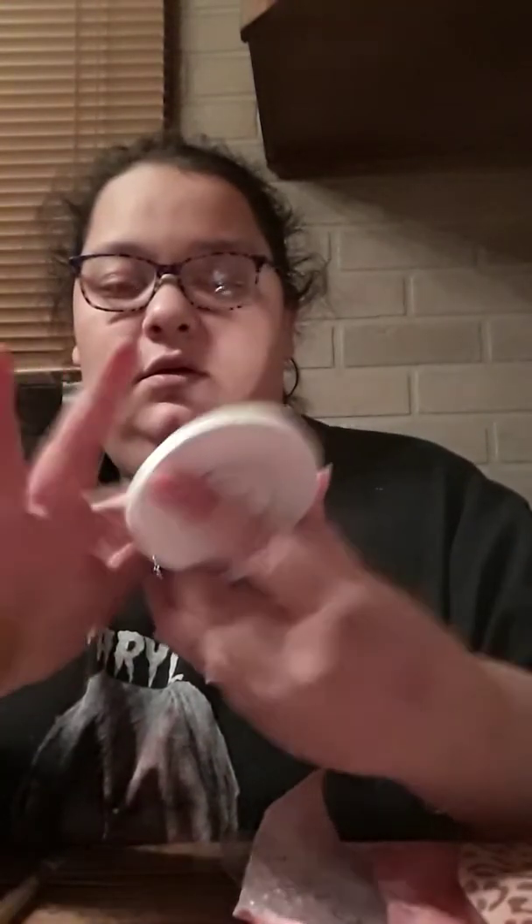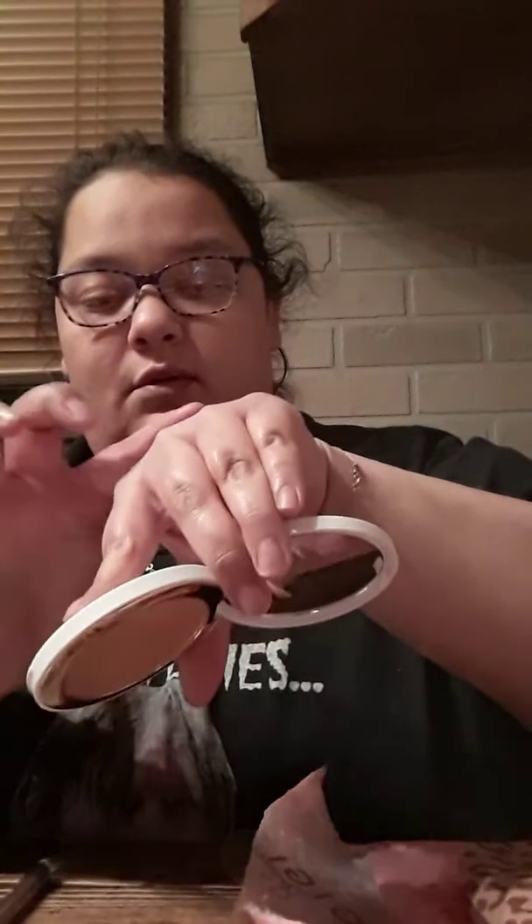Let me swatch it for you. I don't know if you can see it, but it's like right here. Like, that's pretty. Hold on, let me close that. Okay, it's not closing.